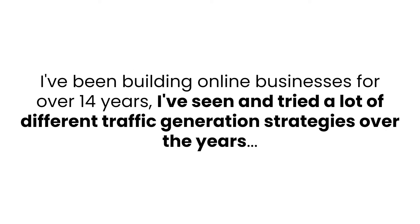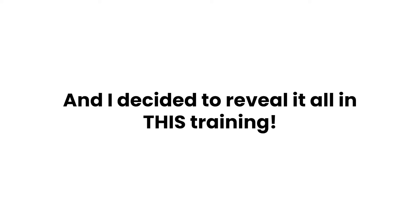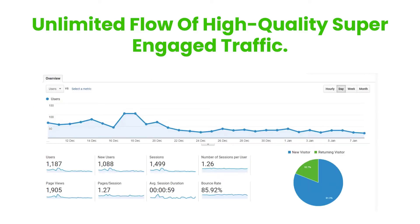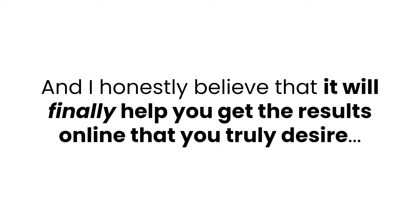Look, I've been building online businesses for over 14 years. I've seen and tried a lot of different traffic generation strategies. Over the past few months I was able to break it all down into a complete science and create a proven traffic generation blueprint that anyone can follow. What I have here blows every other little traffic generation tactic right out of the water. Just imagine being able to drive thousands of visitors per month to your offers and funnels — an unlimited flow of high quality, super engaged traffic.